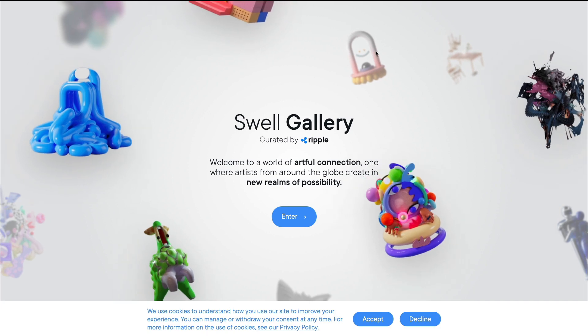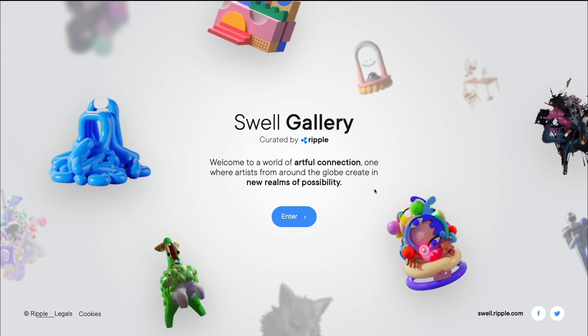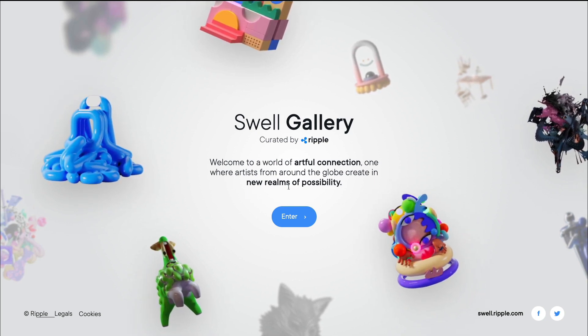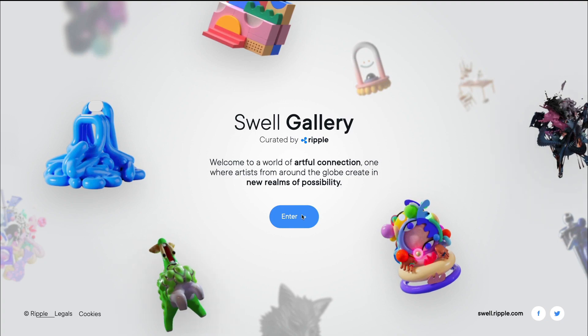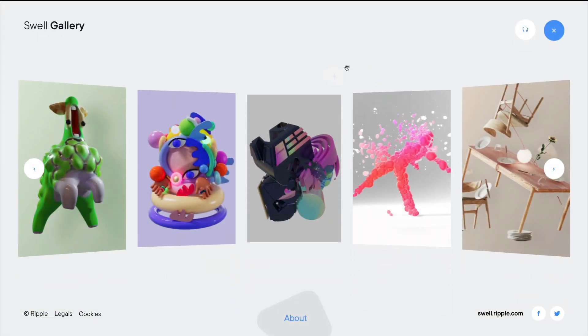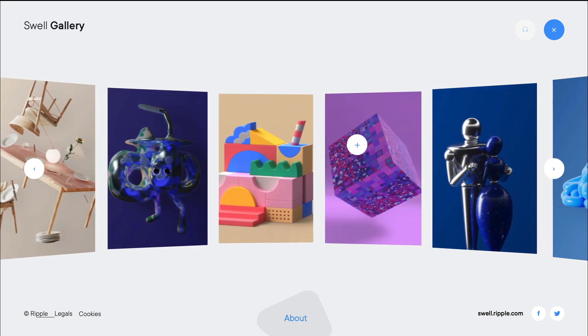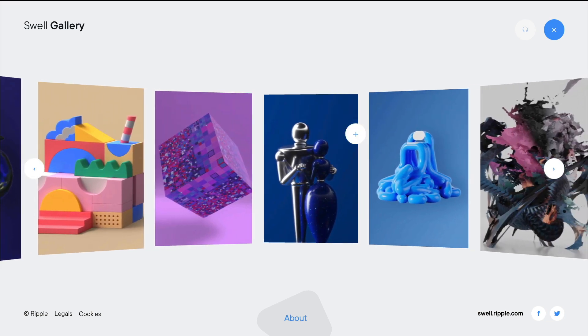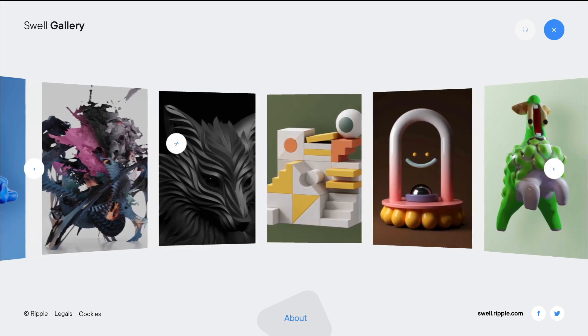Now let's move on to this website right here, which is gallery.swell.ripple.com. As it says here, welcome to a world of artful connection — one where artists from around the globe create in a new realm of possibility. Let's click on enter, and we're greeted with a smooth transition right away. We are basically able to view this 3D gallery, which is full of amazing art pictures and different designs.